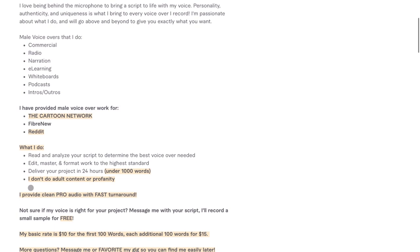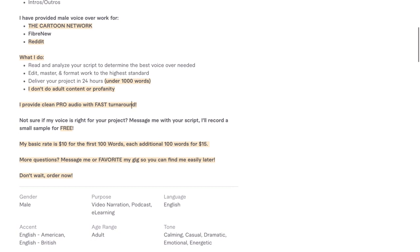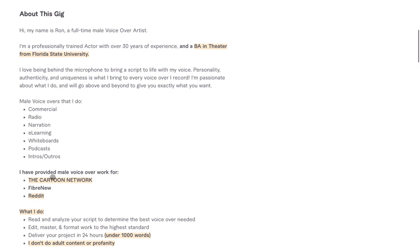His process section reads: 'What I do — I read and analyze your script to determine the best voiceover needed, edit, master, and format work to the highest standard, deliver your project in 24 hours if it's under a thousand words. I don't do adult content or profanity. I provide clean pro audio with fast turnaround. Not sure if my voice is right for your project? Message me with your script and I'll record a small sample for free. My basic rate is $10 for the first hundred words and an additional hundred words is $15 more.'